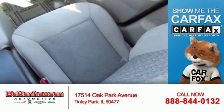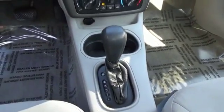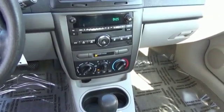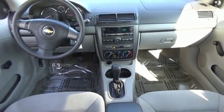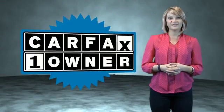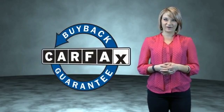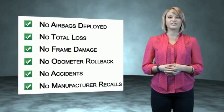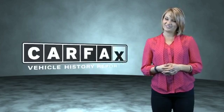The most trusted provider of vehicle history information — great quality at a great price. Call or click to contact us today. This is a Carfax one-owner vehicle, which qualifies for the Carfax buyback guarantee. Be sure to find a complimentary copy of the Carfax vehicle history report online or contact the dealership — just say show me the Carfax.